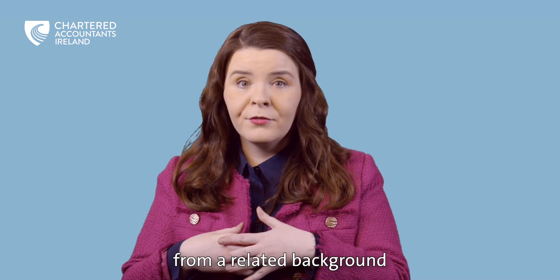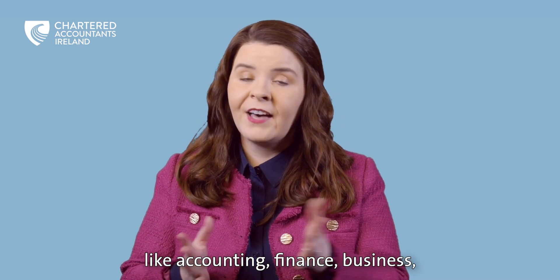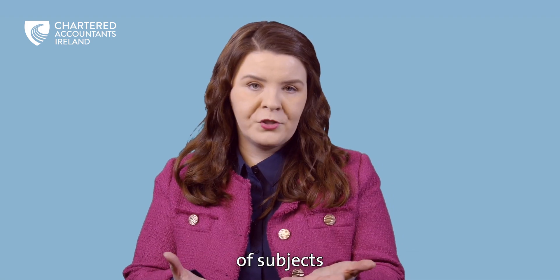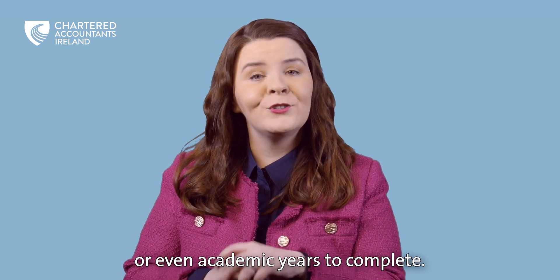If I had come from a related background — like accounting, finance, or business — I may have had a reduced number of subjects or even academic years to complete.